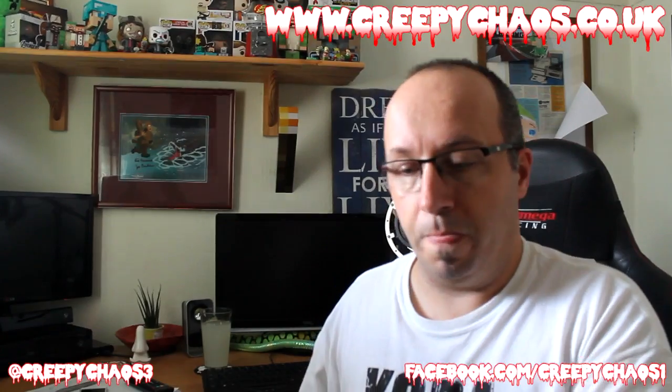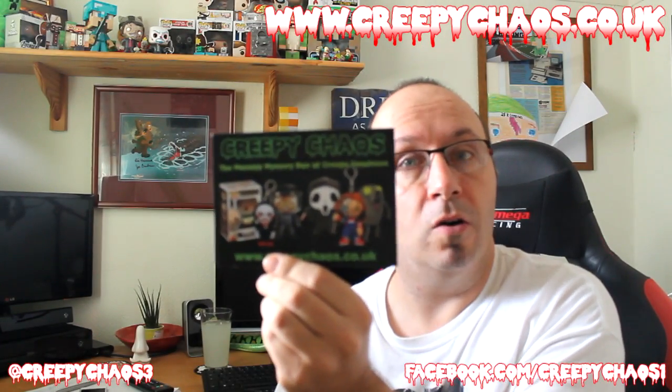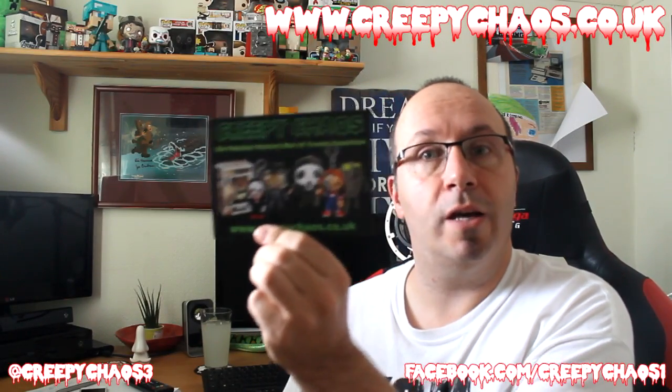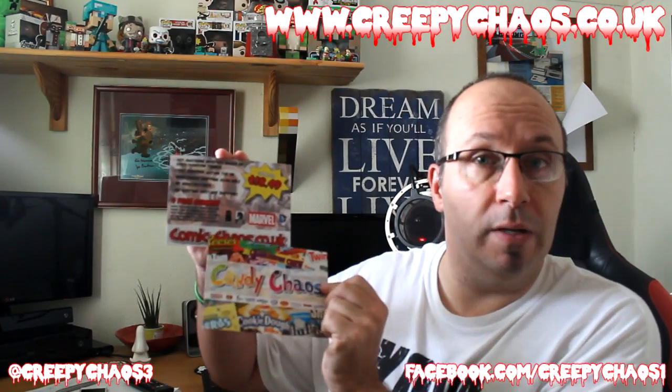So we've got the usual — there's all the postcards. Let's get them out of the way first of all. We've got the usual Creepy Chaos postcard which lists everything you get in the box. It says five to seven mystery items with free shipping on the 18th of every month, so everyone that ordered this month will be getting theirs around about now. There's also the Comic Chaos one and the Candy Chaos one — check out the other unboxings if you want to see those. Let's get into the actual contents.